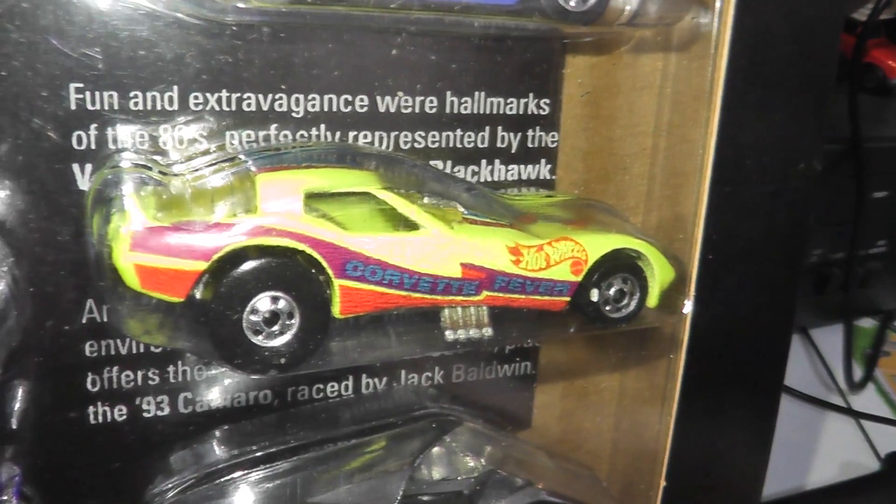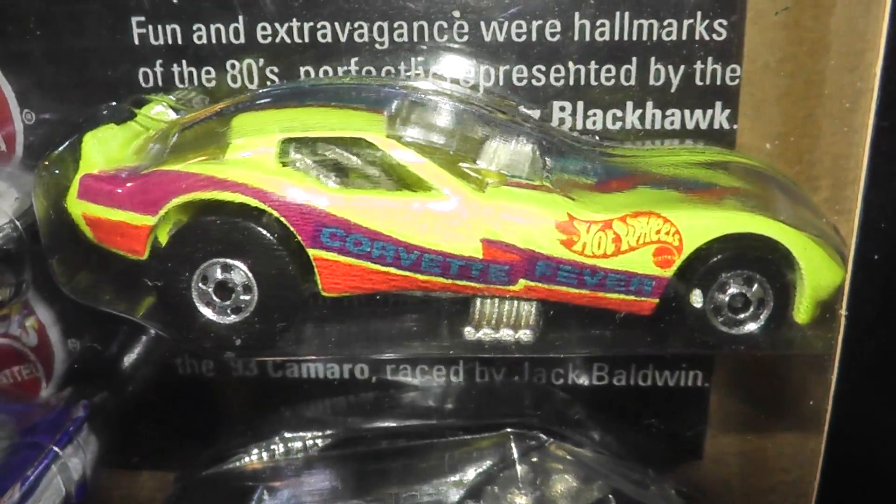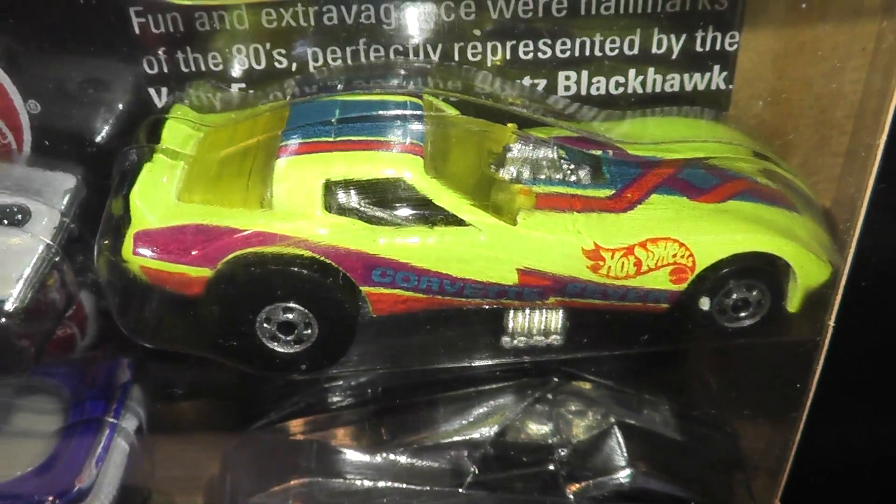Now into the 80s with Vettie Funny, a Corvette funny car designed as a Larry Wood and Bob Rosas collaboration. Although it's in the 80s category, it was introduced in 1979.